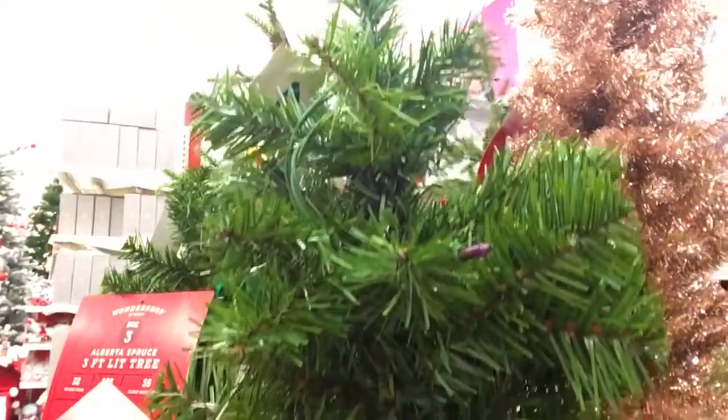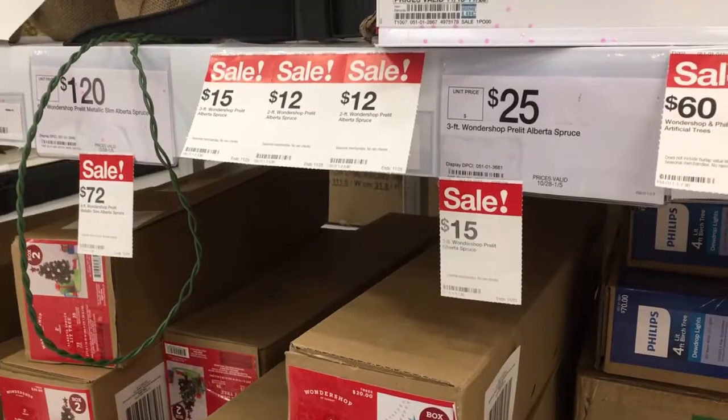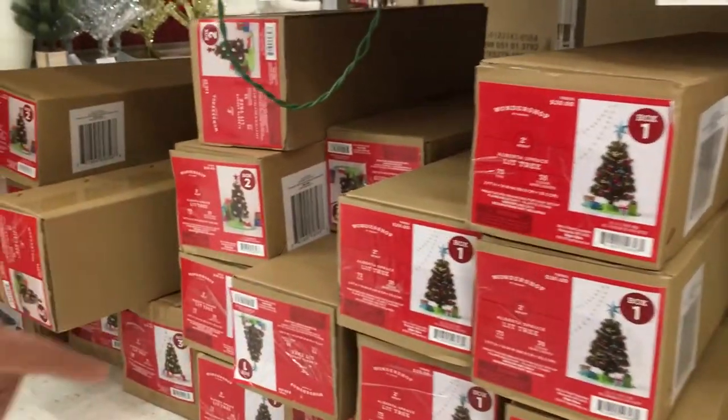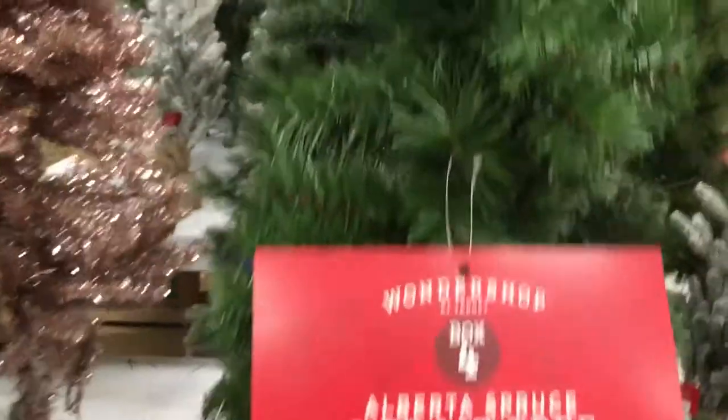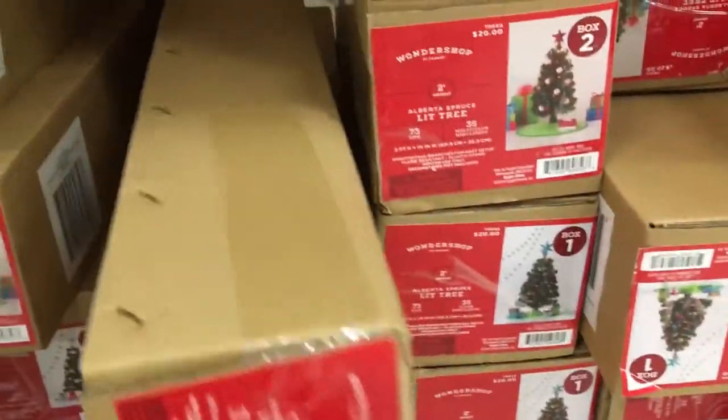40% off! I wonder if we can just pick up a tree and take it to the register - is that how this works? No, it's a box down below. Here are all the different boxes we can get. We need box four - oh, box four! There's box one, two, three... I like four, I like four too, because look - four has the colored lights and these ones just have the plain glass lights.